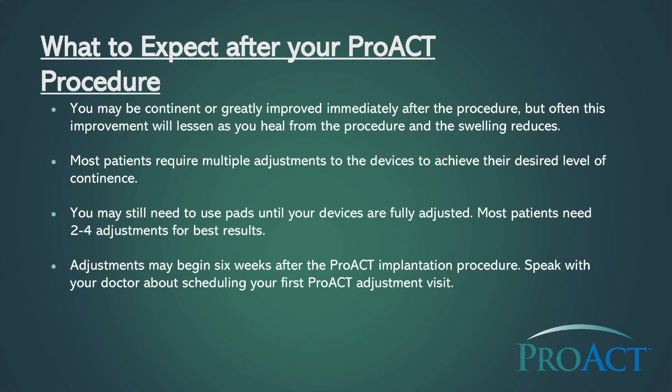You may be continent or greatly improved immediately after the procedure, but often this improvement will lessen as you heal from the procedure and the swelling reduces. Most patients require multiple adjustments to the devices to achieve their desired level of continence. You may still need to use pads until your devices are fully adjusted. Most patients need two to four adjustments for best results. Adjustments may begin six weeks after the PROACT implantation procedure.